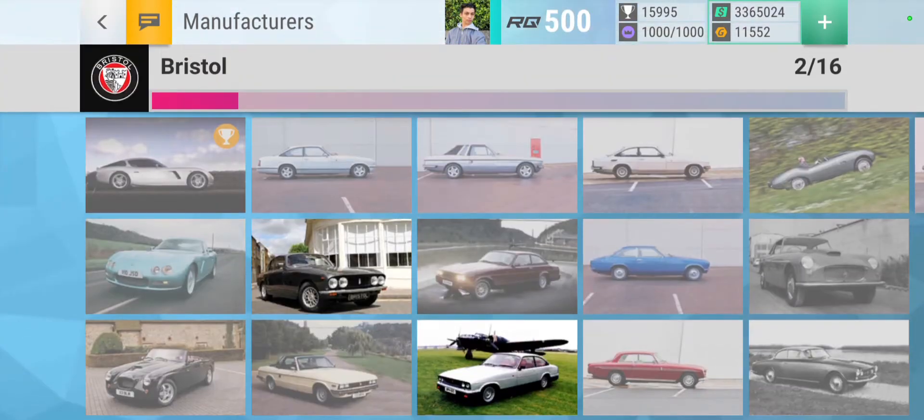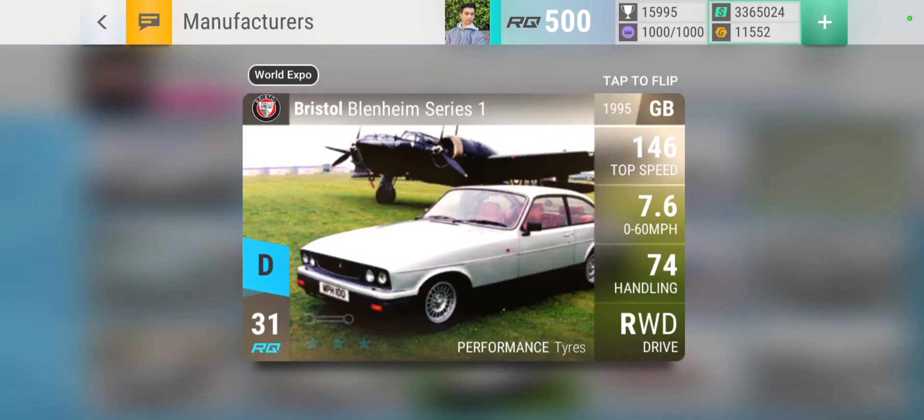Next we have Bristol - it's got to be this one: good angle with a plane in the background.